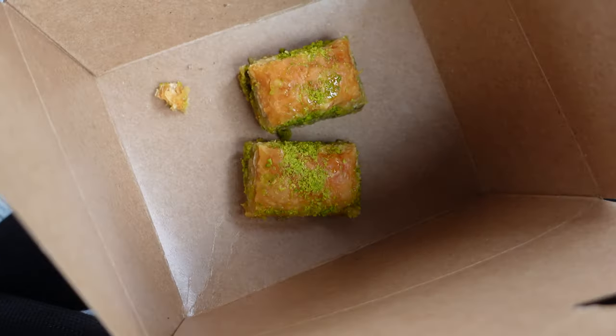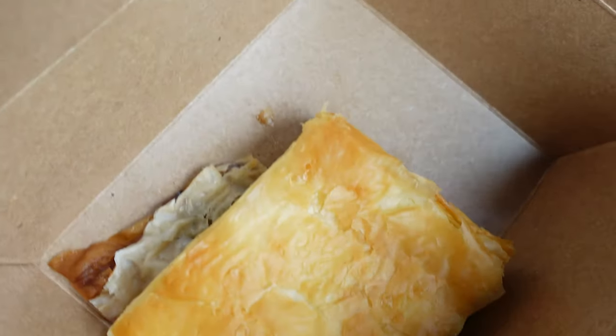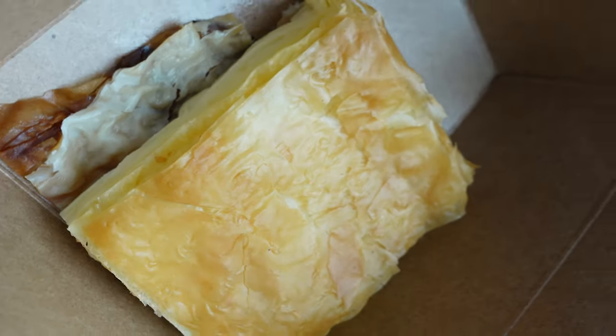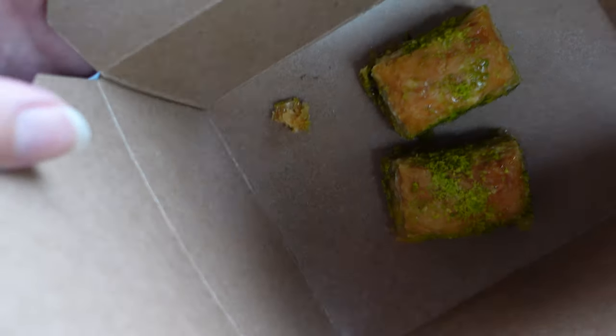Their pastries also look super good, so we got a couple pieces of their baklava to try as well as a big piece of their borek. This is just a layered phyllo dough with cheese — it is delicious. But I'm really excited for this baklava.